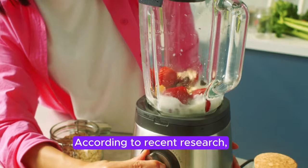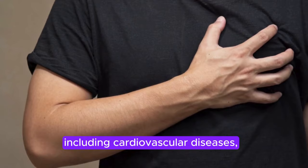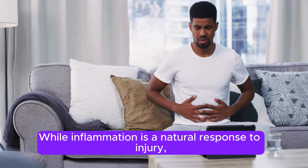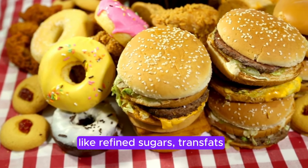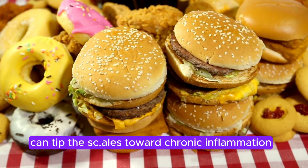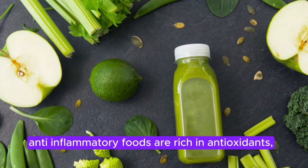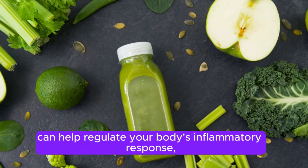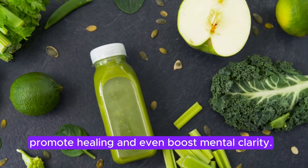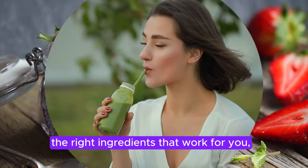Why focus on anti-inflammatory foods? According to recent research, chronic inflammation is linked to a wide range of diseases, including cardiovascular diseases, metabolic syndrome, and even depression. While inflammation is a natural response to injury, an overload of pro-inflammatory foods — like refined sugars, trans fats, and processed meats — can tip the scales toward chronic inflammation. In contrast, anti-inflammatory foods are rich in antioxidants, healthy fats, fiber, and essential vitamins. These foods can help regulate your body's inflammatory response, promote healing, and even boost mental clarity. So why not start your day with the right ingredients that work for you, not against you?